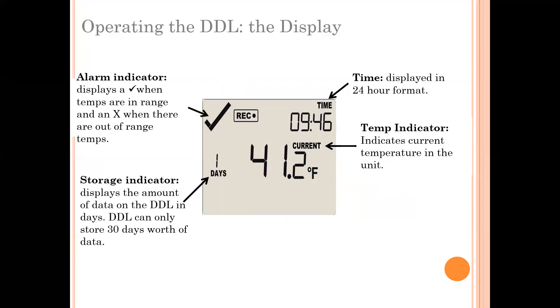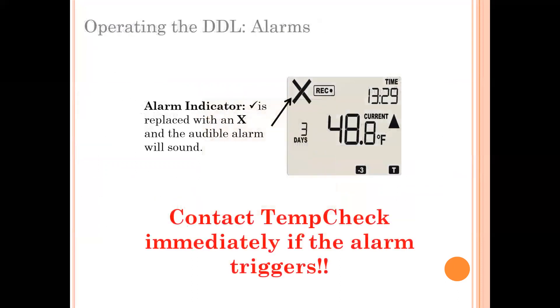In the upper left-hand corner, a check mark means that the temperatures are within range and there has been no alarm. However, if you see that check mark change to an X, there has been an alarm. The DDL will also start beeping audibly if this happens.